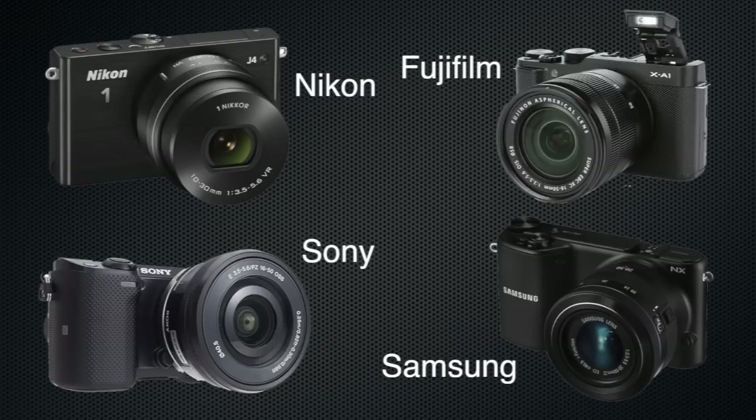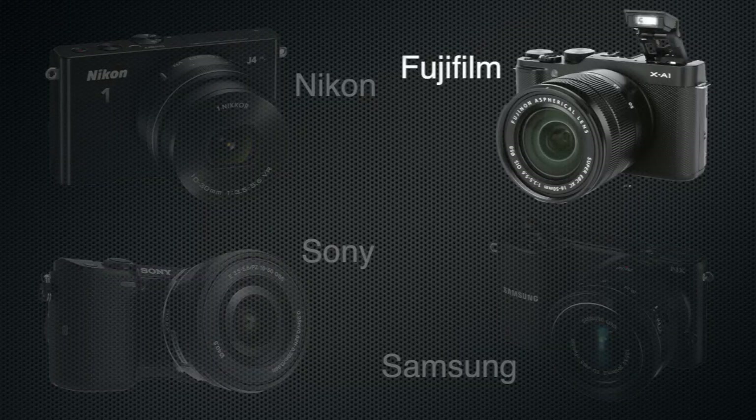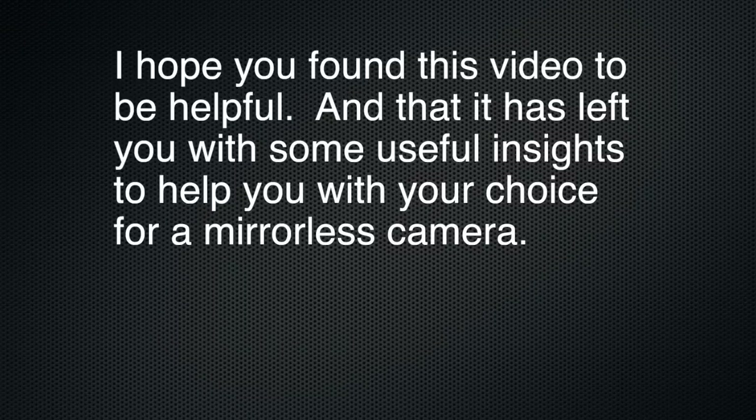So that's my lineup. Where do I stand on which camera to go with? I personally would go with the Fujifilm X-A1. It had more pros than cons for me. Being somebody who works in video primarily, I like the fact that it shoots in MOV rather than MPEG format. It had the full-size SD memory cards, the tilt on the screen, and interchangeable lenses — just about everything I want. The only downside was it was a little bit larger than the rest. But no matter which of these four cameras you chose to go with, you would not be disappointed. They're all high-quality products and they all fall in about the $400 to $500 range. I hope you found this video helpful and that it gave you some insights to help you in choosing your next mirrorless camera.